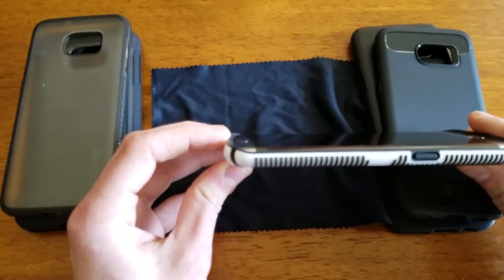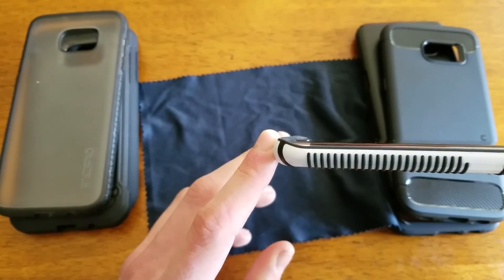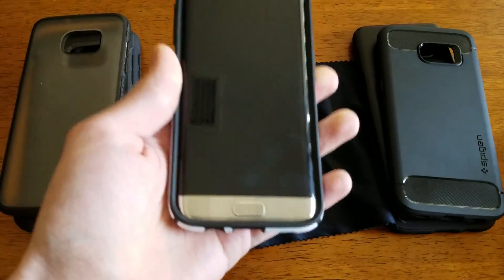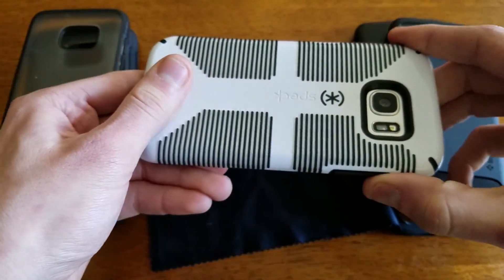This case probably provides one of the better bevel sizes if you could see there. It's about a millimeter to millimeter and a half, but overall it's an excellent case. You're not going to drop your phone in this, and if you do it's not going to be damaged, and all the buttons have very tactile response.